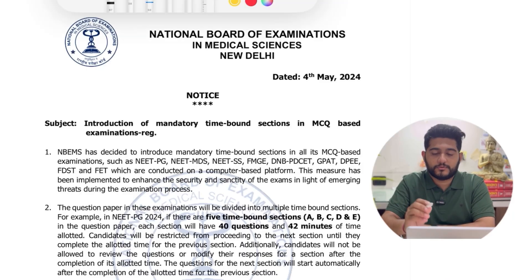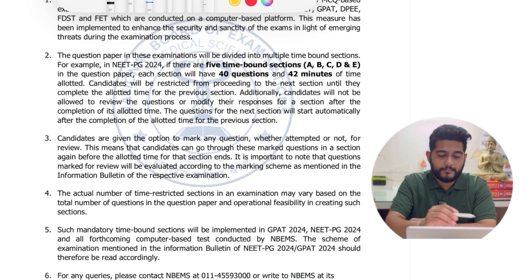Keep watching the video till the end. If you're new to my channel, please subscribe and hit the bell icon so you don't miss out on any such videos in future. Now, the rule — this is a notice which came on 4th of May, and the subject states: introduction of mandatory time-bound sections in MCQ-based examinations. These will be included for NEET PG, NEET MDS, NEET SS, FMG, and so on.